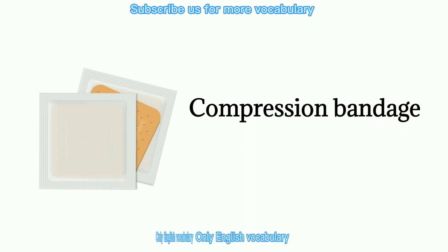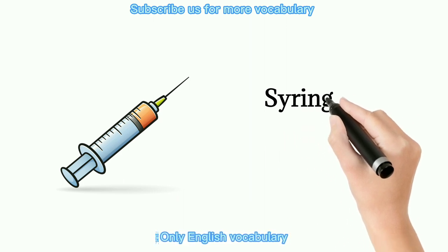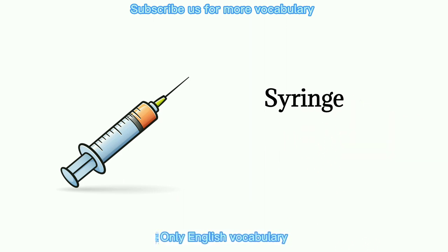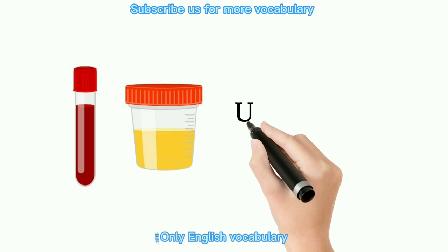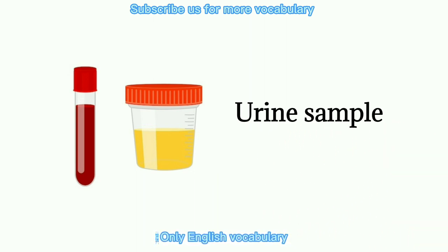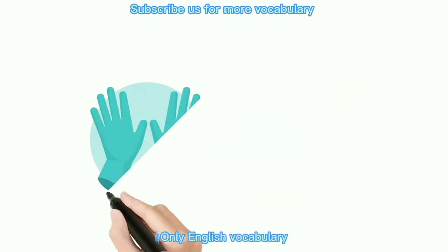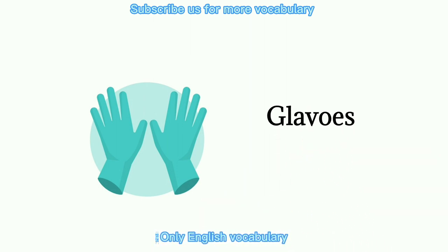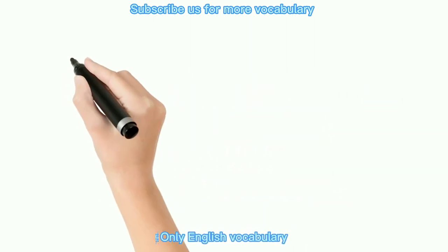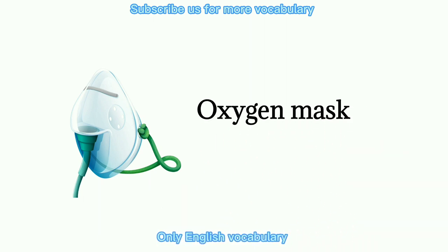Compression bandage. Syringe. Urine sample. Gloves. Oxygen mask.